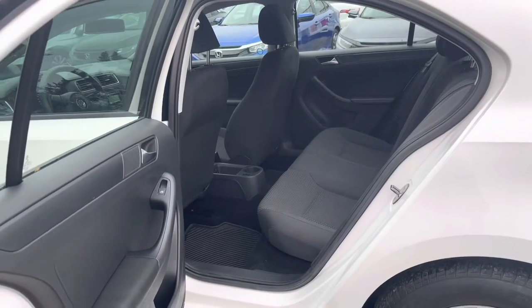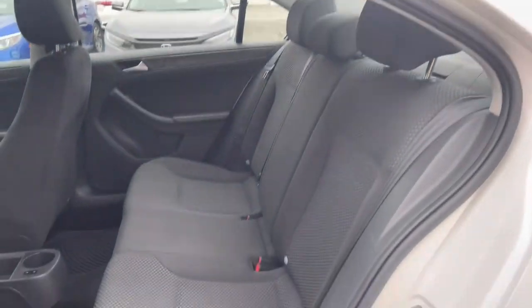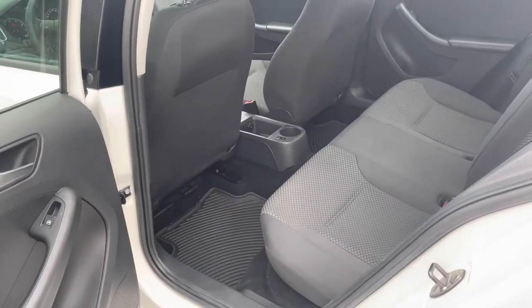And then a quick look at the back seats here. They've been well kept again, and you do get the all-weather mats with the vehicle from the previous owner.